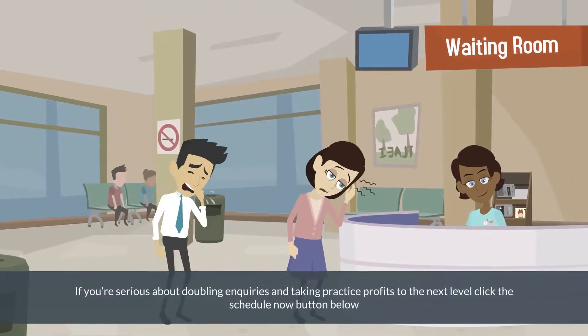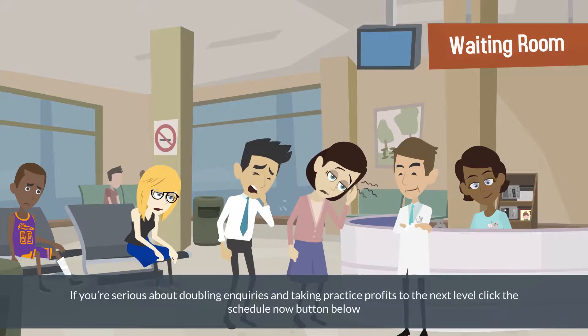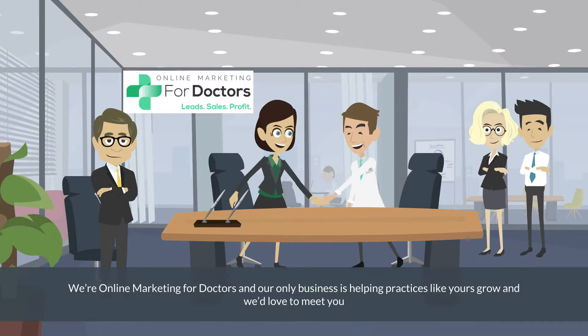If you're serious about doubling inquiries and taking practice profits to the next level, click the Schedule Now button below. You and your practice will be glad you did. We're Online Marketing for Doctors, and our only business is helping practices like yours grow. And we'd love to meet you.